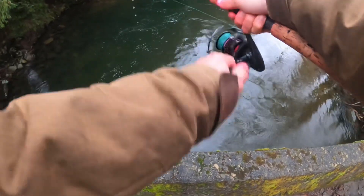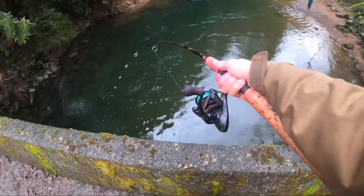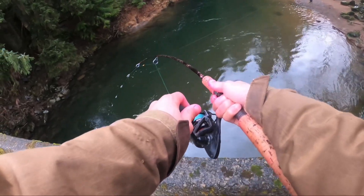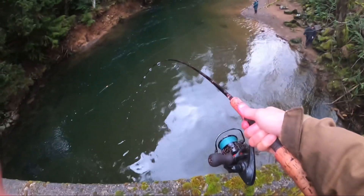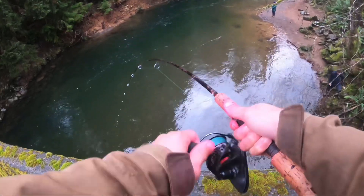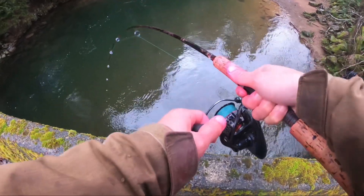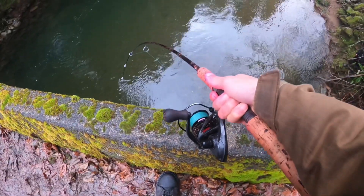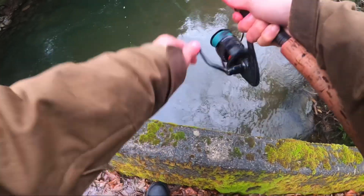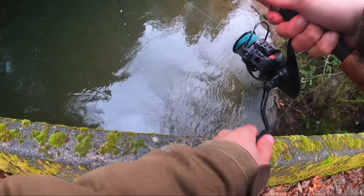Man, I got a fish right under the bridge. Think you can help me? I got fish right under the bridge. Is there a log? Do you see any tree down there? This is cool — side fishing for steelhead.